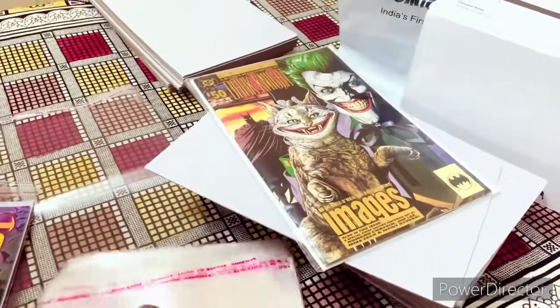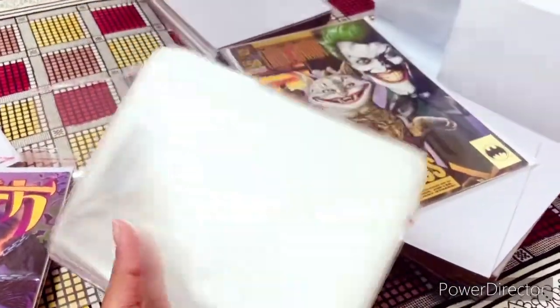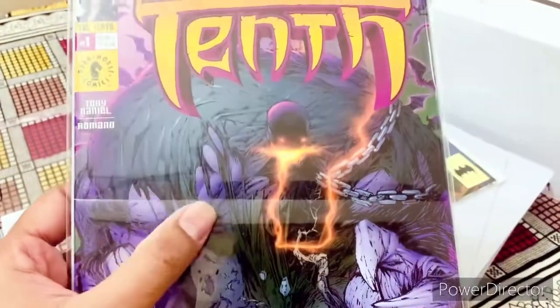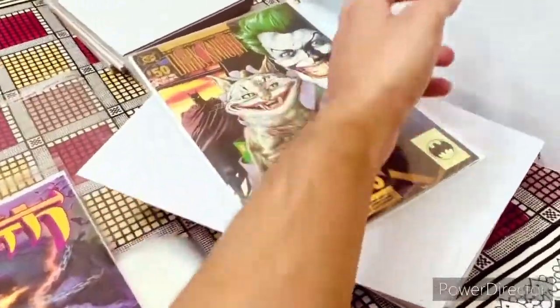And the other sad part is they send all these covers in this mode — basically all bent. So every time I put a comic, I could see a crease mark on that cover, which is absolutely terrible. So so many things going negative.